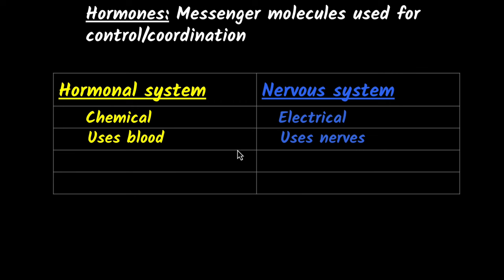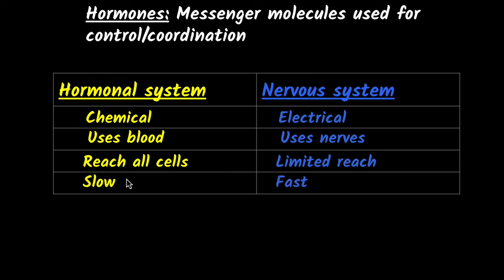Hormones can reach all the cells because blood reaches all the cells, so you can control all the cells using this system. But the nervous system has very limited reach — nerves don't reach all the cells. That's why the hormonal system is also super important. However, the hormonal system is very slow because it takes a lot of time to enter the blood, circulate, and finally reach the cell. The nervous system is super fast. Both systems have their advantages and disadvantages, so we need both.